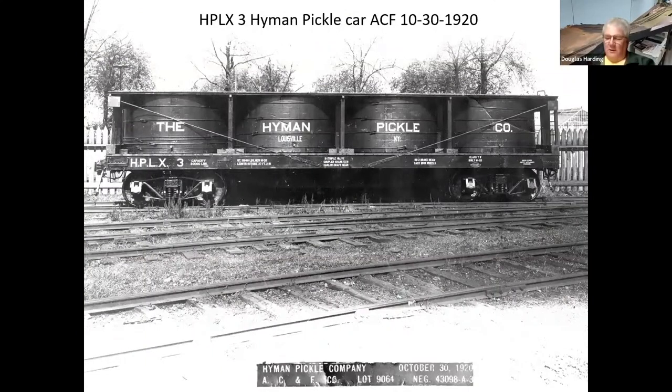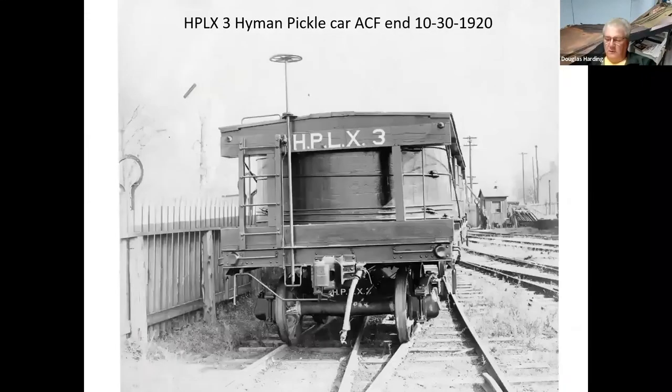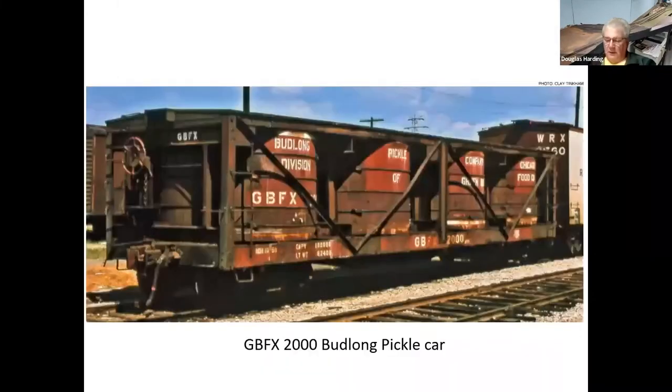Here's a typical pickle car — this is from the American Car and Foundry photo collection, now down in St. Louis. This is the Hyman Pickle Company out of Louisville, Kentucky. They had several good photos of this car. If you want to build a model, here's what they look like — basically wood vats on a flatcar with a cover. This is the Budlong Pickle Company.